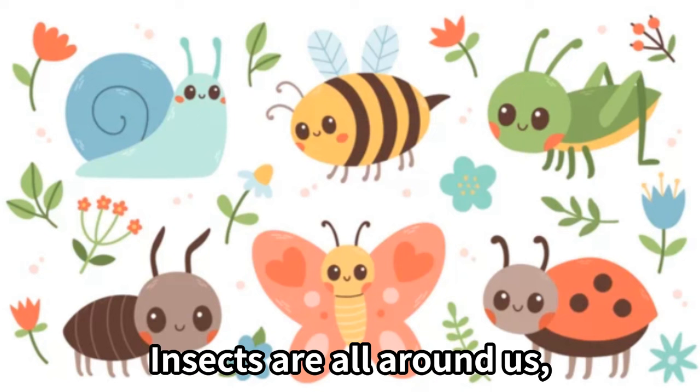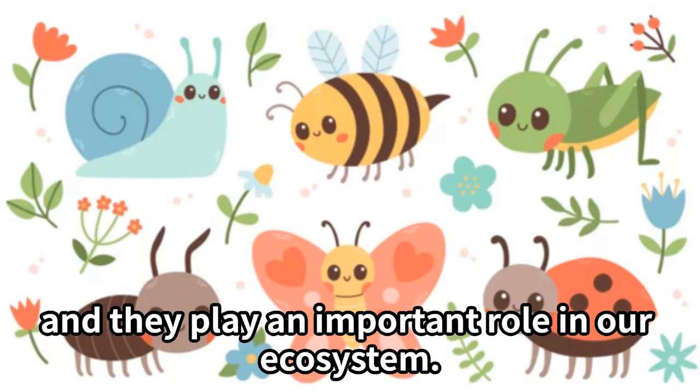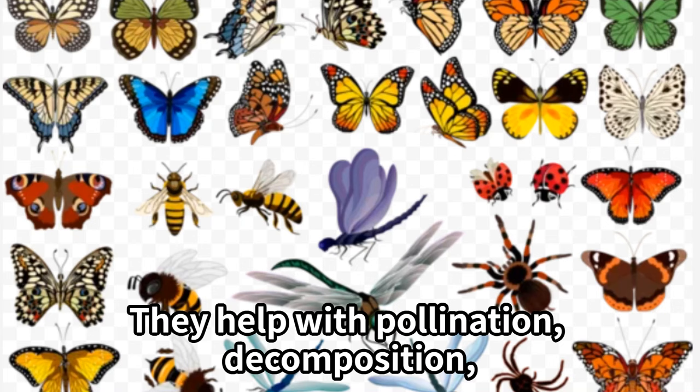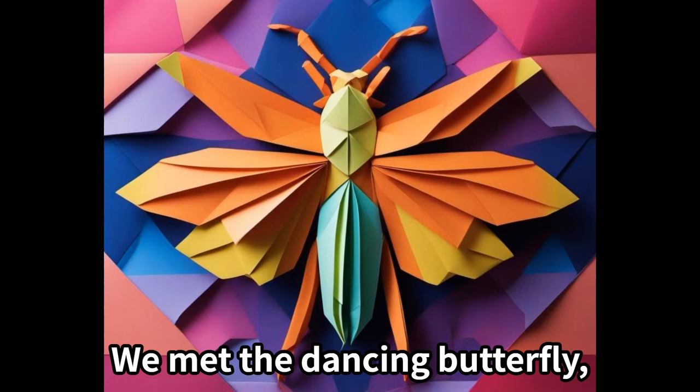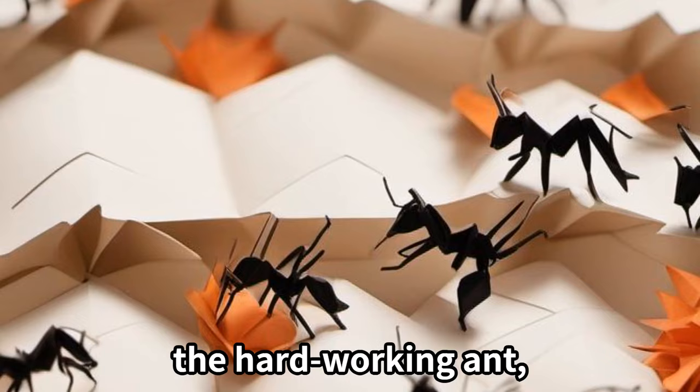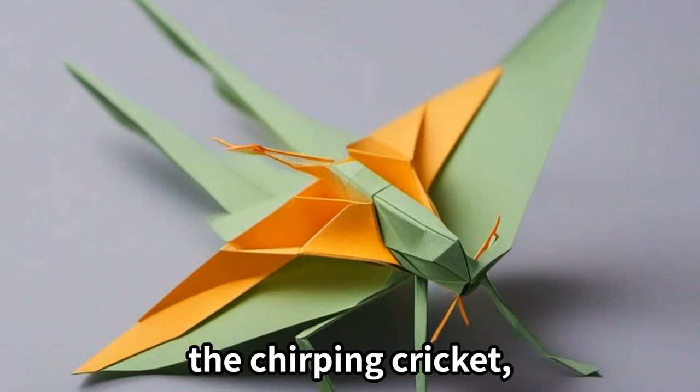Insects are all around us and they play an important role in our ecosystem. They help with pollination, decomposition, and even provide food for other animals.